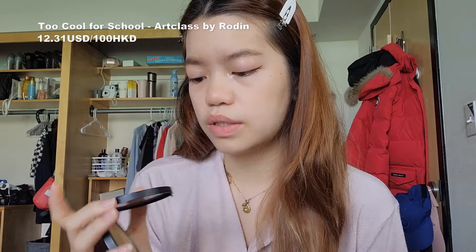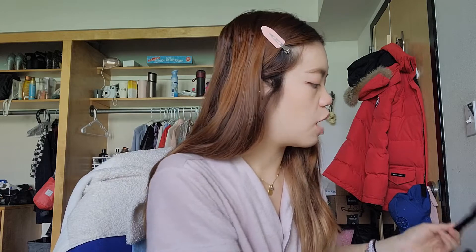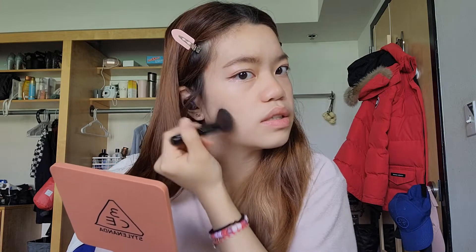Contour — just to shape out my face, because my face is like flat. I use this Too Cool for School Art Class contour. For the nose, I take the first two shades, mix them on my brush and tap off the excess. I am actually the worst at contour, so don't follow me for contouring because I literally have no idea what I'm doing. Then I take the two darker shades on the right side of the palette, mix those together, and put some on my cheeks — I have these natural indents on my cheeks and I kind of just follow those.